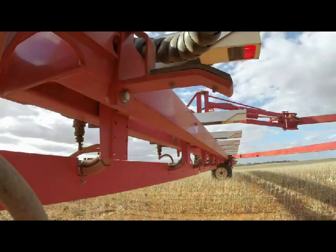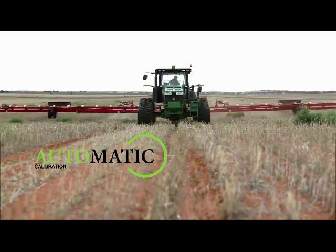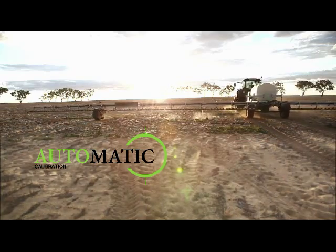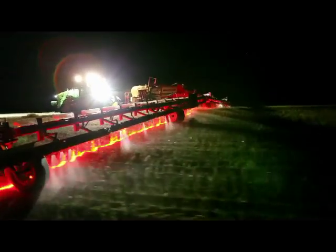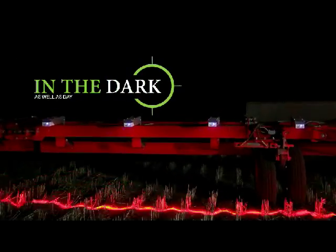Weedit doesn't require any background calibration. Its calibration is all automatic, which means you can have optimal performance across the entire field. It operates in the dark as well as day, so you can spray at the time that suits you best.